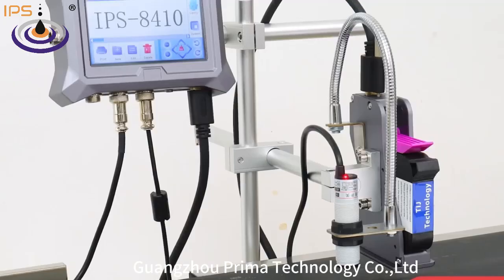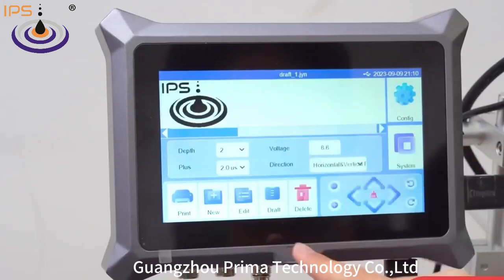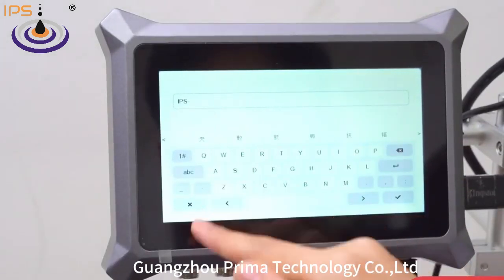Guangzhou Prima Technology Company Limited has been committed to offering professional industrial printing solutions for more than 12 years.